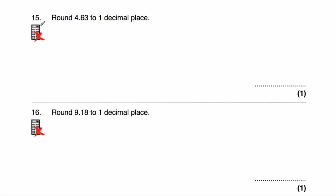Question number 15: we've been asked to round 4.63 to one decimal place. The numbers with one decimal place just below and above our number are 4.6 and 4.7. In the middle is 4.65, so 4.63 is closer to 4.6 than to 4.7. Another approach: look at the second decimal place — it's a 3, so we don't round up. The answer is 4.6.